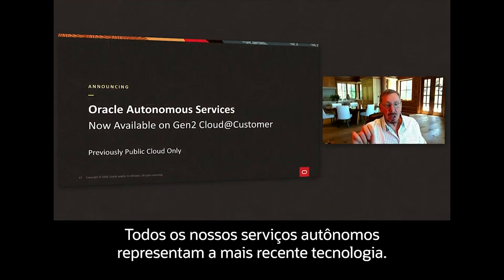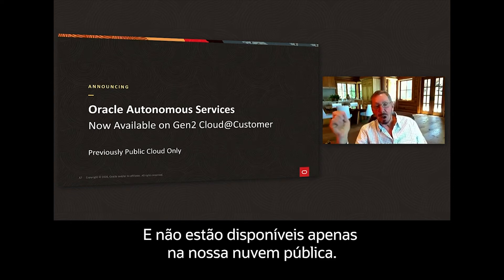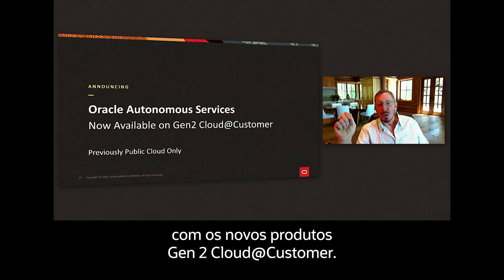All of our autonomous services, our latest technology is not just available in our public cloud, but for the first time, our latest autonomous technology is available in our customers' data center with our new Gen2 cloud at customer products.